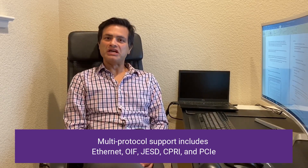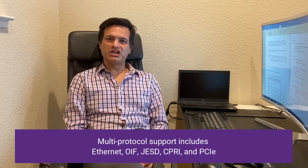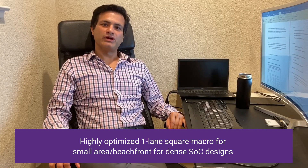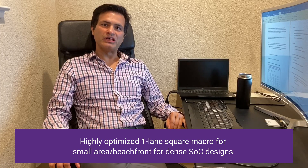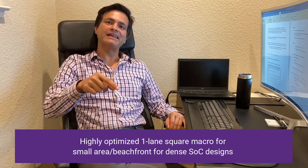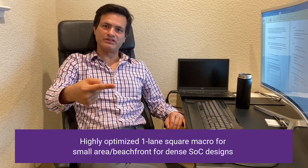Multi-protocol support includes Ethernet, OIF, JESD, CPRI, and going forward PCI Express in the same PHY. Our highly optimized one-lane square macro offers a really small area footprint, can be placed on all four edges of the die, and can be stacked deeper into the SOC for highly dense SOC designs.